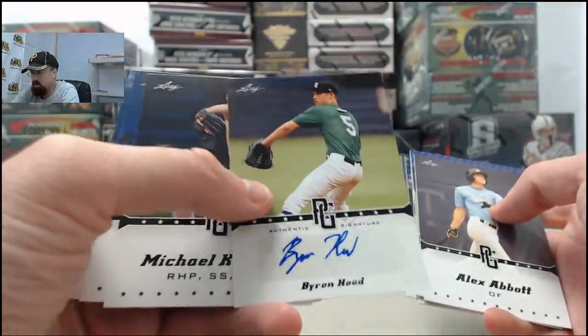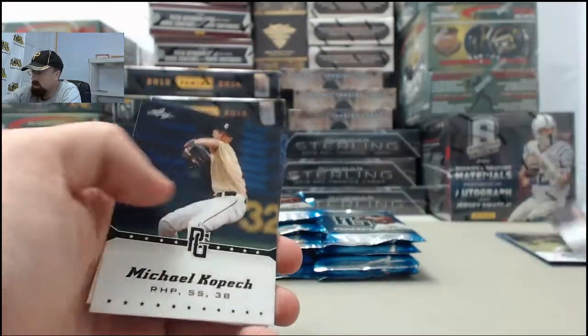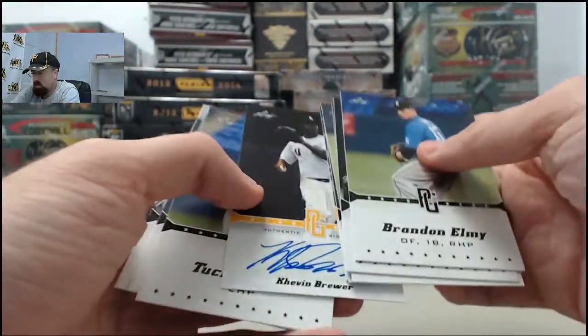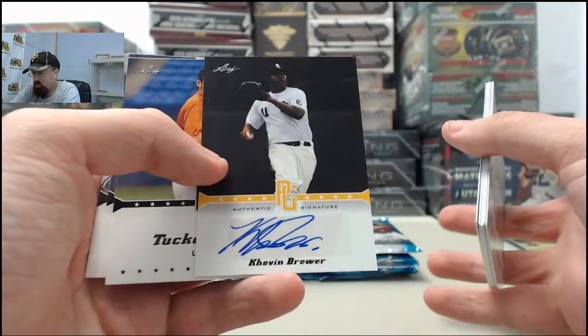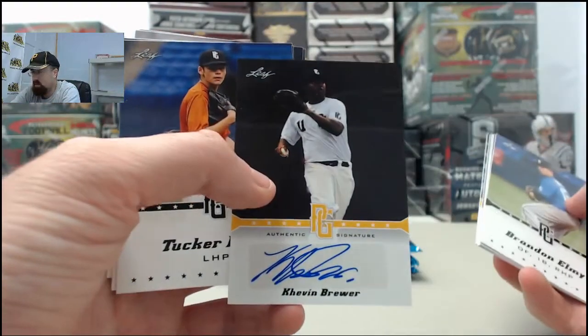Byron Hood on the autograph. Kevin Brewer on the autograph — that one is going to be numbered 43 of 50.